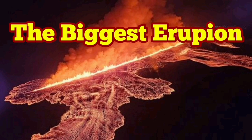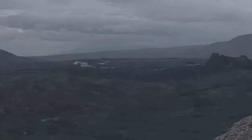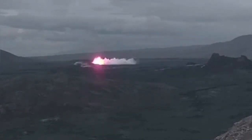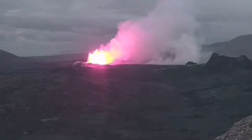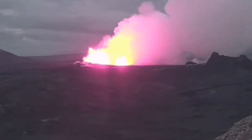The sixth eruption in the Reykjanes Peninsula, related to the Schwarzseggie volcanic system of Iceland, has been different in a way. It was bigger than anything else we have seen so far since December 2023.